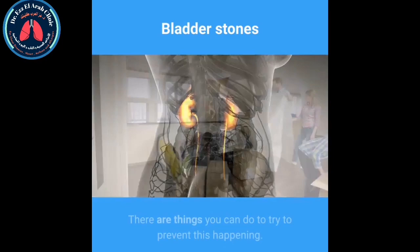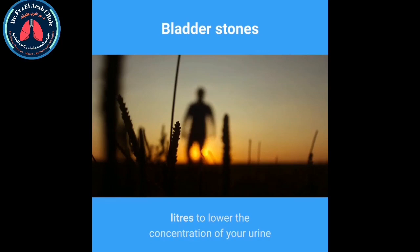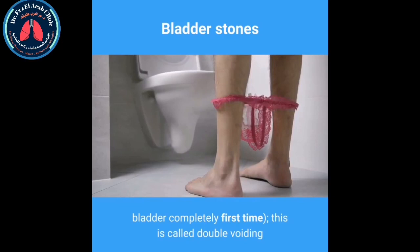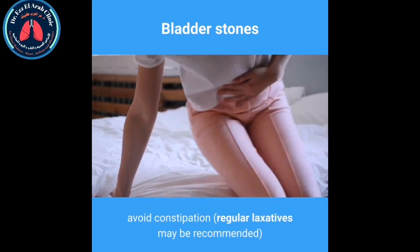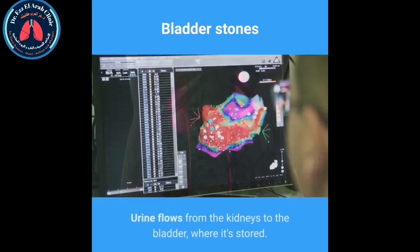If you have had bladder stones, they can come back. To help prevent this, you can increase your daily fluid intake to 2 to 3 liters to lower the concentration of your urine. Regularly empty your bladder without delaying, and try double voiding — urinating again 10 to 20 seconds after your first attempt — to help empty the bladder more efficiently. Avoiding constipation is also recommended, and regular laxatives may be suggested.